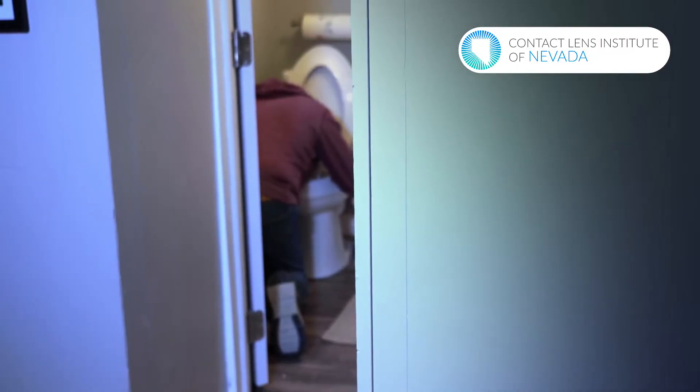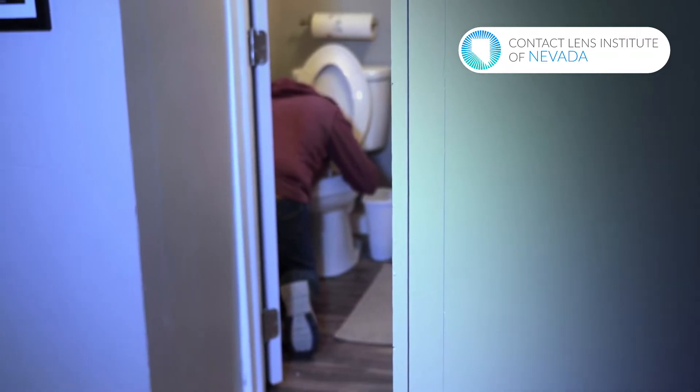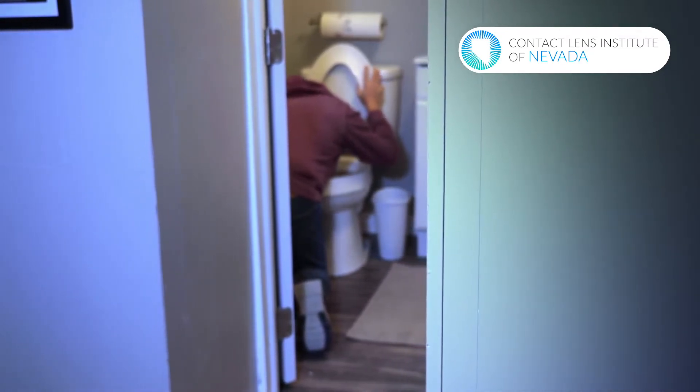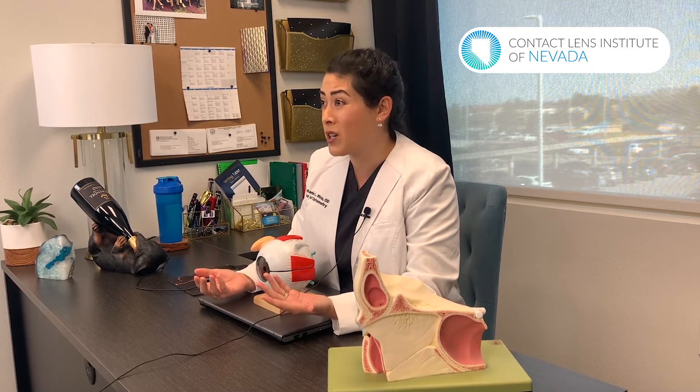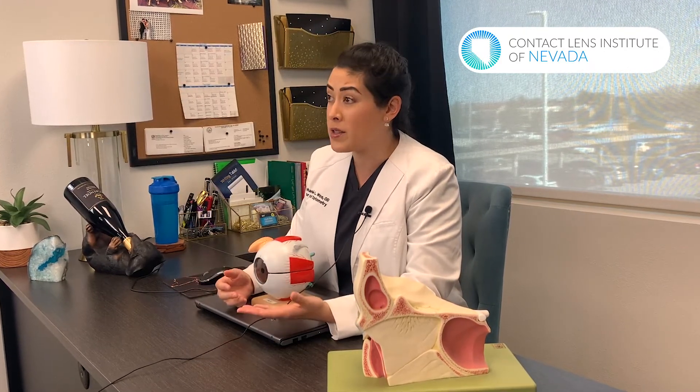Recently I had a patient who was vomiting a lot and she developed a subconjunctival hemorrhage because the eye pressure was so increased from constantly vomiting. High blood pressure can also cause it. There are a bunch of different things that can cause blood in the eye, but if you do see it, you definitely want to see your eye doctor to make sure it's not affecting other parts of the eye.